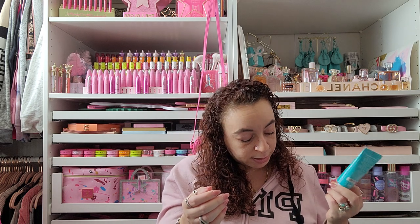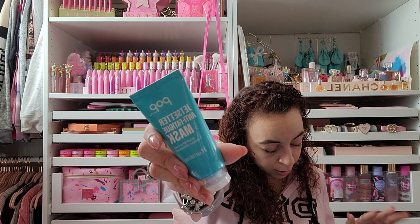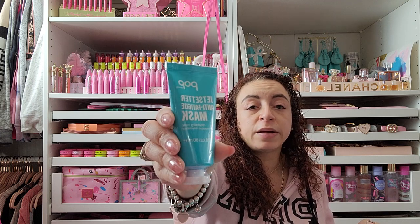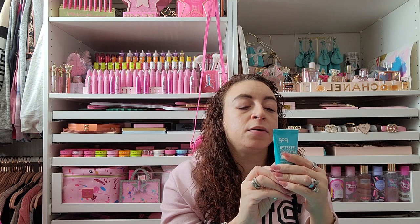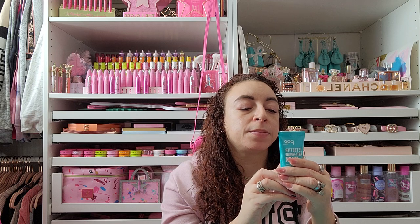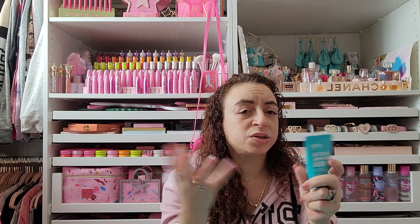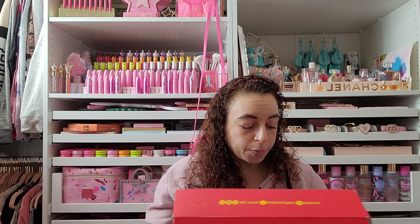The last item from Pop Beauty is the Jet Setter Anti-Fatigue Mask — a rehydrating mask with ceramides, vitamins, and antioxidants for a quick pick-me-up. It plumps, energizes, and helps skin beat fatigue. You apply a thick layer, leave it on 10 to 15 minutes, then wipe it off. I like the wipe-off kind better than having to wash your face. I will be trying all of these really soon.